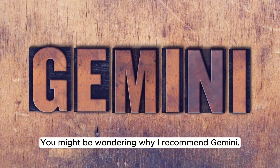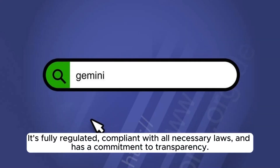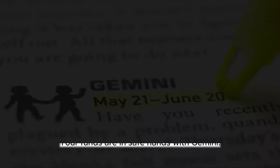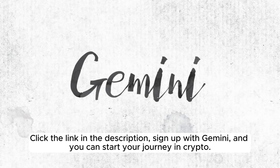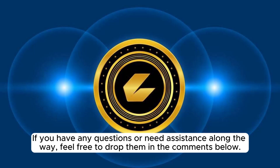You might be wondering why I recommend Gemini. Well, apart from its security features and user-friendly interface, Gemini has a solid reputation in the crypto space. It's fully regulated, compliant with all necessary laws, and has a commitment to transparency. Your funds are in safe hands with Gemini. So if you're serious about your crypto journey and want to maximize your gains, don't miss out on this opportunity. Click the link in the description, sign up with Gemini, and you can start your journey in crypto. If you have any questions or need assistance along the way, feel free to drop them in the comments below.